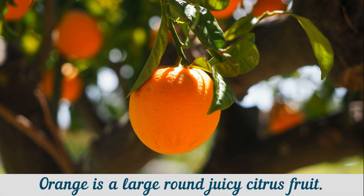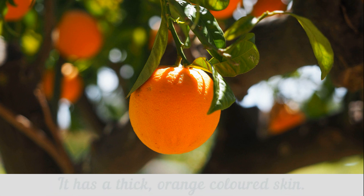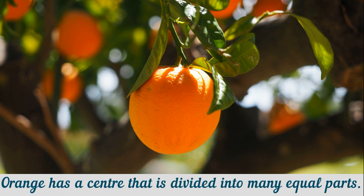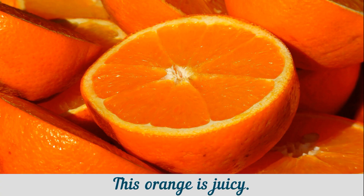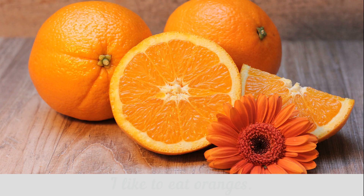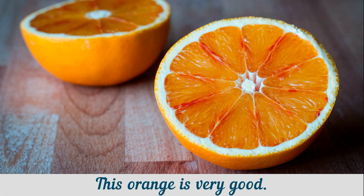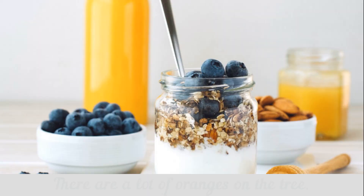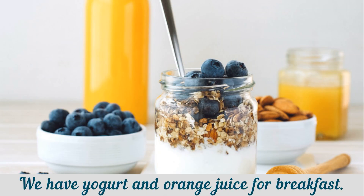A large round juicy citrus fruit. It has a thick, orange colored skin. Orange has a center that is divided into many equal parts. This orange is juicy. I like to eat oranges. This orange is very good. There are a lot of oranges on the tree. We have yogurt and orange juice for breakfast.